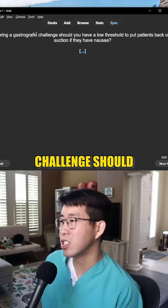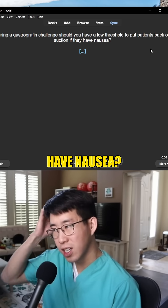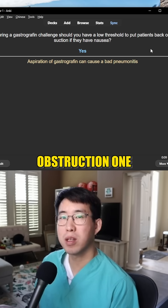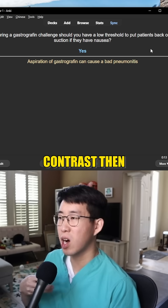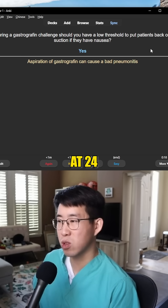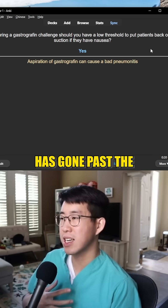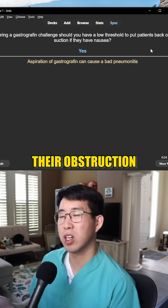During a gastrografin challenge, should you have a low threshold to put patients back on suction if they have nausea? When patients have small bowel obstruction, one of the things we will do is a gastrografin challenge — basically giving them contrast, then taking another x-ray in about 8 hours and potentially at 24 hours, to see if the contrast has gone past the obstruction. If you see it in the rectum, you know that their obstruction has resolved.